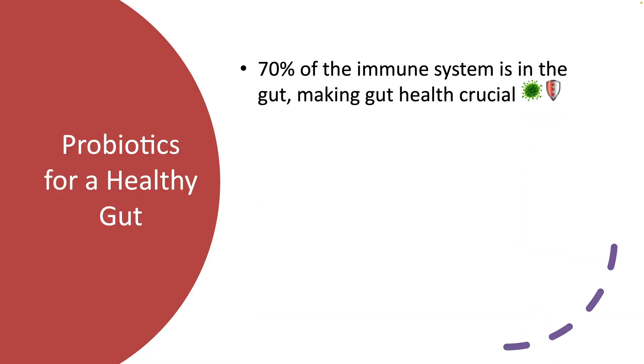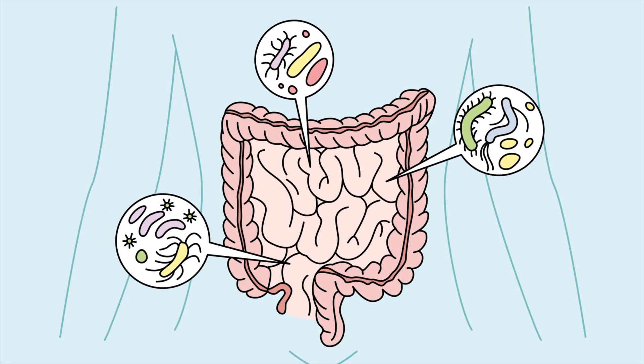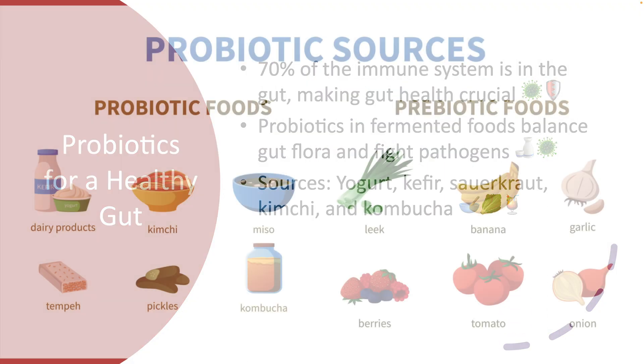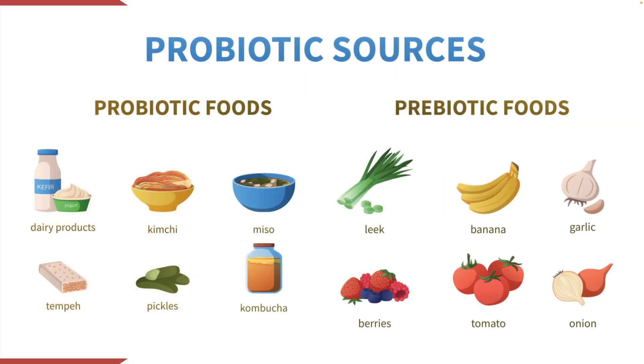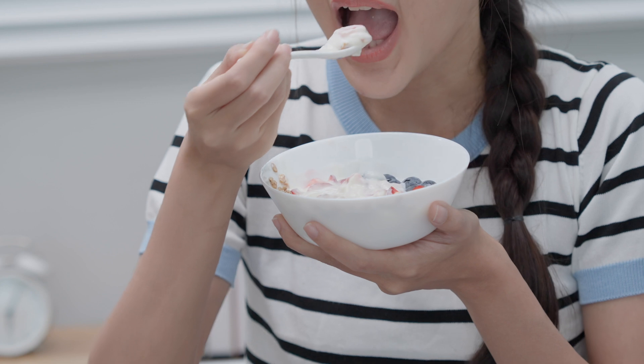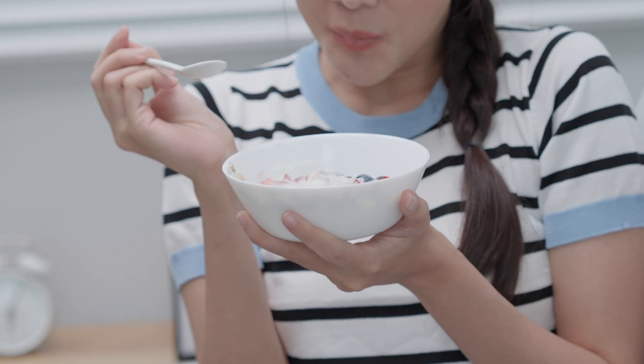The fourth nutrient is probiotics. Approximately 70% of the immune system resides in the gut, making gut health essential for immunity. Probiotics found in fermented foods maintain a balanced gut flora and fend off harmful pathogens. Excellent sources include yogurt, kefir, sauerkraut, kimchi, and kombucha. Tip: Start your day with a probiotic-rich yogurt topped with berries for an immune-boosting breakfast.